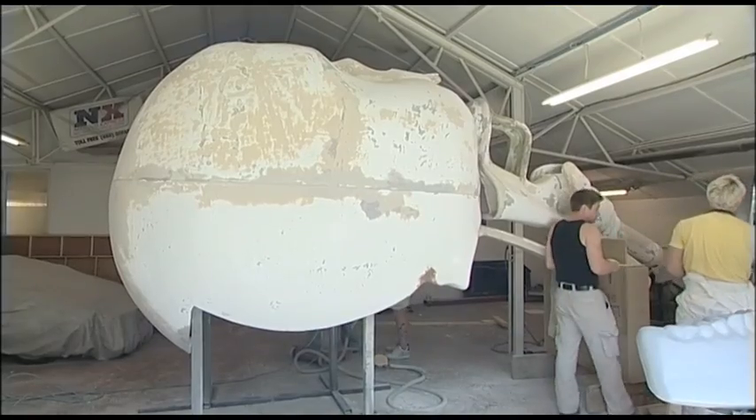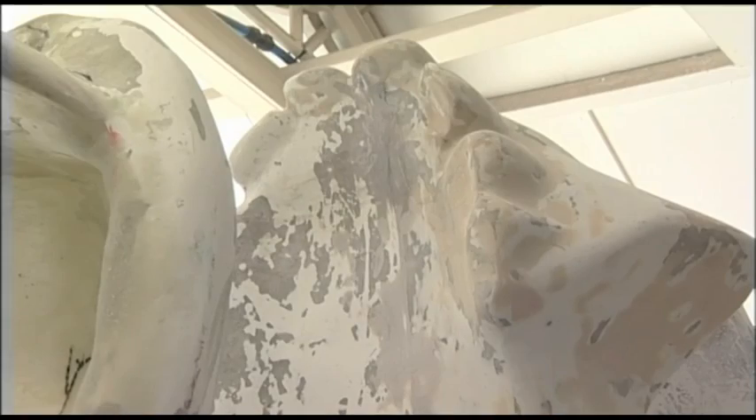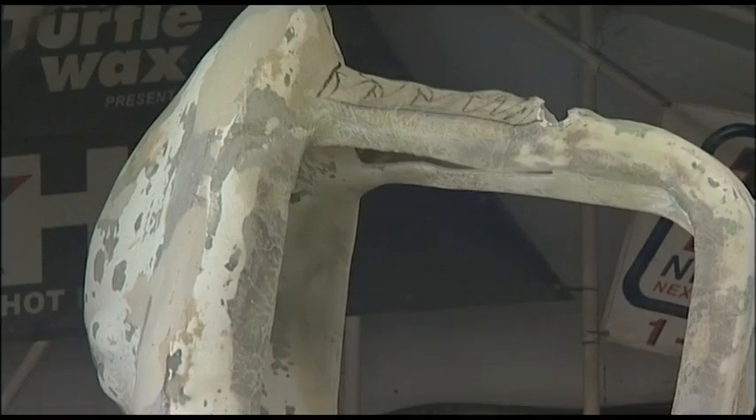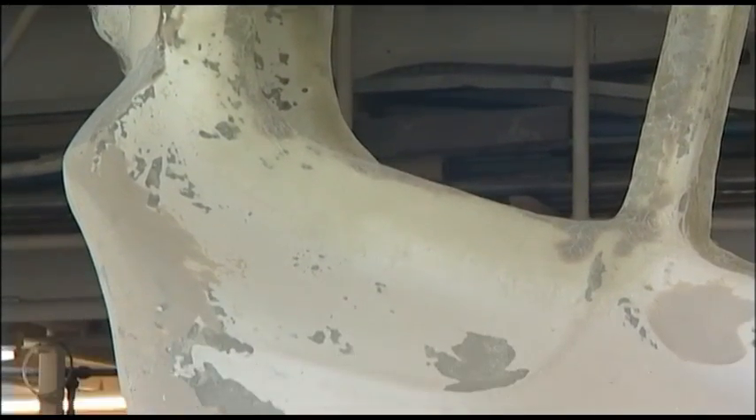There's a thousand hours of work gone into this. There's over 500 kilos of resin, 60 kilos of paint, and there's 174 square metres of fibreglass. This weighs 650 kilos. We've transported it in an articulated lorry.